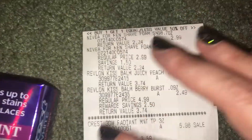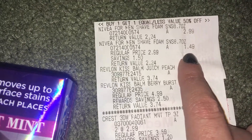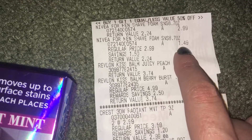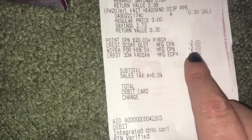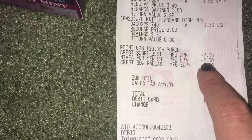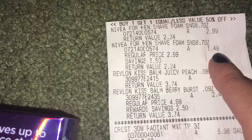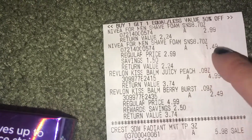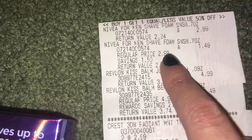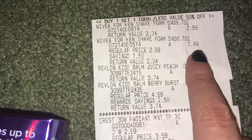Let me show you my receipt to run through everything again. We have the Nivea for Men Shave Foam at $2.99, the second one is half off at $1.49. I did have a paper coupon — I believe it expires Saturday or Sunday, so this is a great opportunity to use it. Then if you go to the Ibotta app you'll get back a rebate — I had $1.60 off each. I'll leave a link to Ibotta in the description box below.